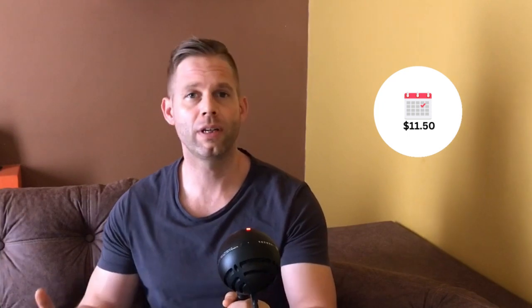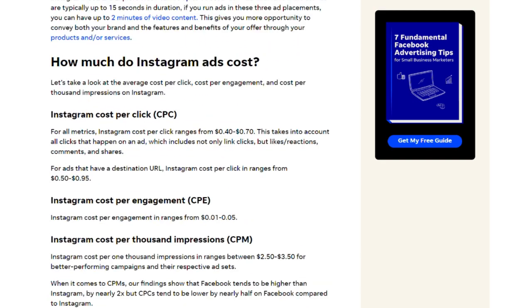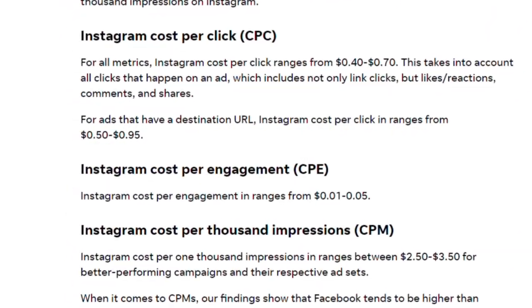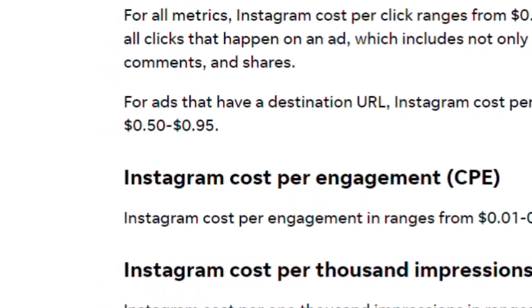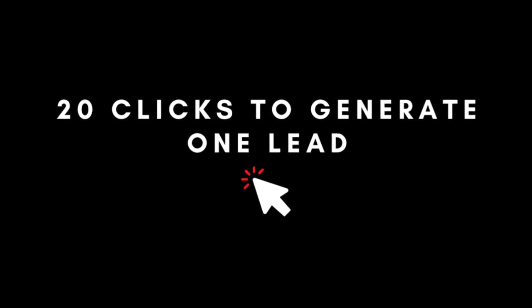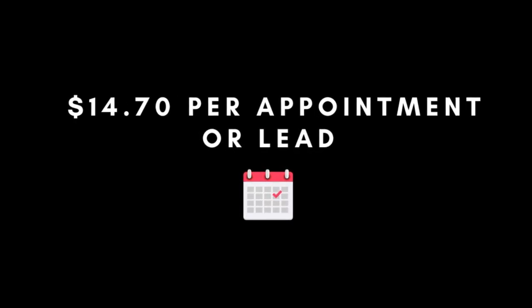So you would have paid $500 for 43.5 leads or appointments - that's $11.50 per lead or appointment. That's not bad at all when you compare it to Instagram ads: in 2023, the cost per click on Instagram is between $0.50 and $0.95, averaging $0.73. With a 5% conversion rate you need 20 clicks to generate one lead, which is $14.70 per appointment. As you can see, influencer marketing could beat the cost per lead of Instagram ads - but it all stands and falls with working with the right influencer and being able to measure the ROI.